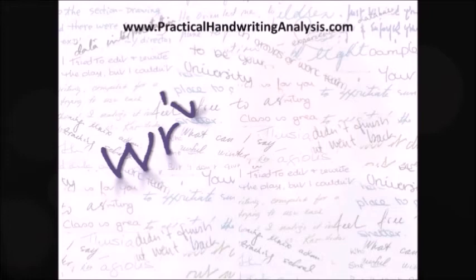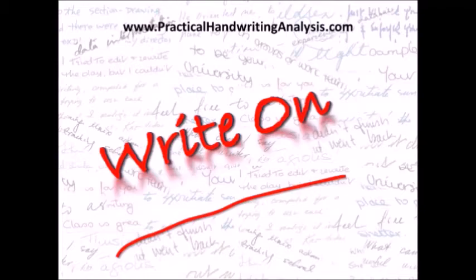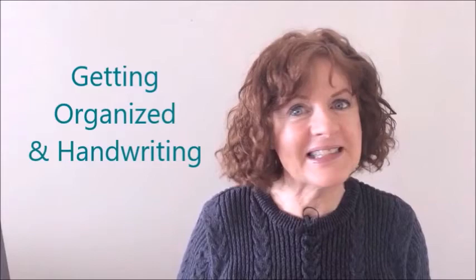How to get organized and how your handwriting can help. I'm Fiona McAllian and in this video we're going to look at how your handwriting can help you to get organized. It can make a big difference between being totally disorganized and getting everything together. So stay tuned, it's coming right up.